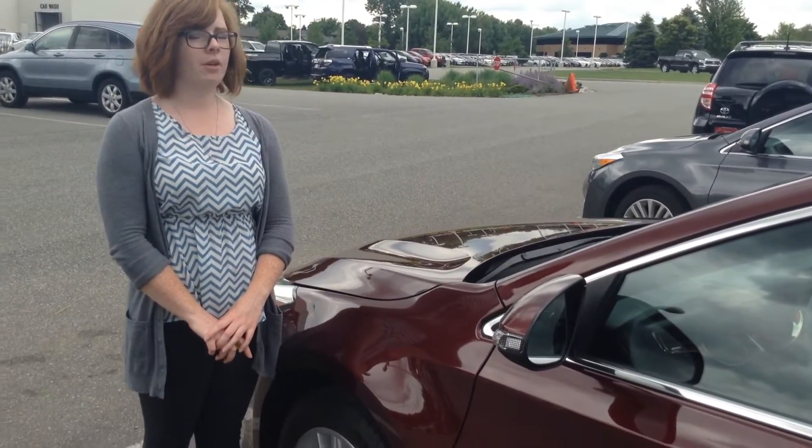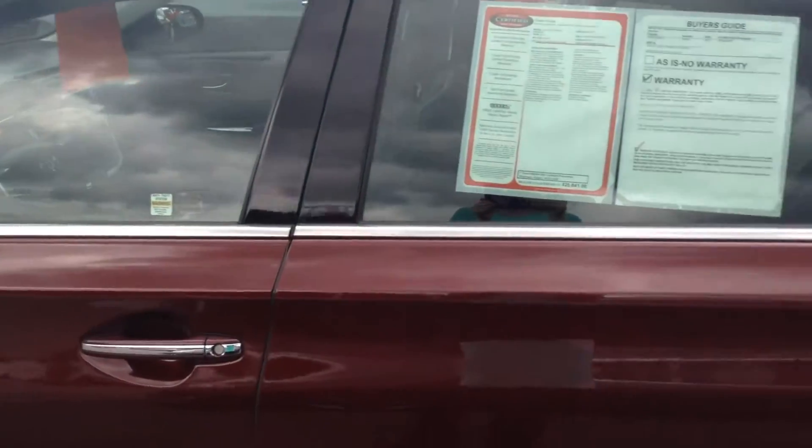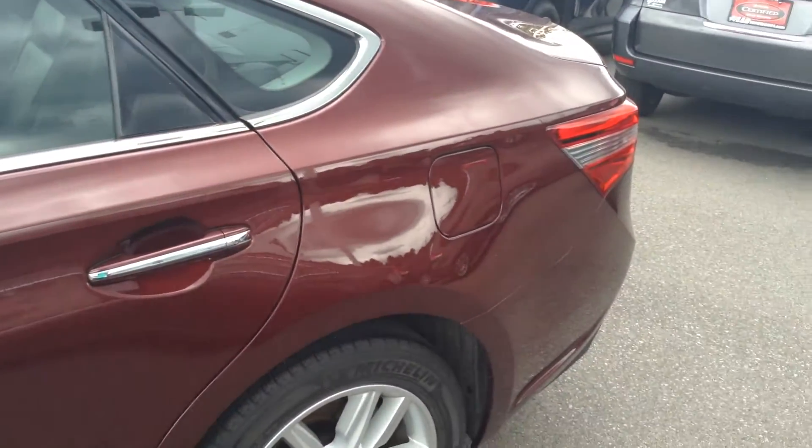Hi, this is Olivia from Team Toyota in Schererville, here to show you this 2013 Toyota Avalon. It does have just under 55,000 miles on it.